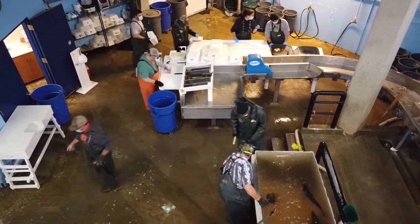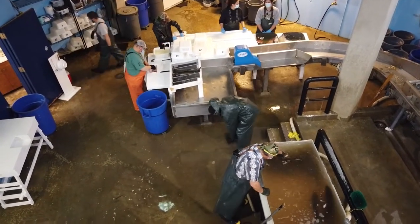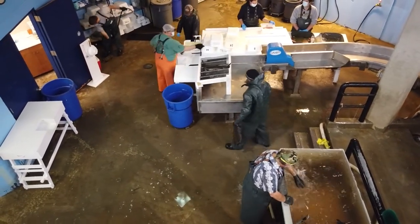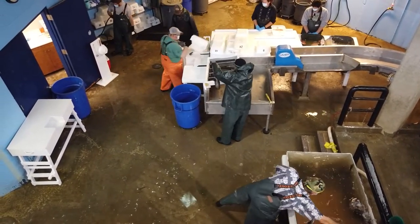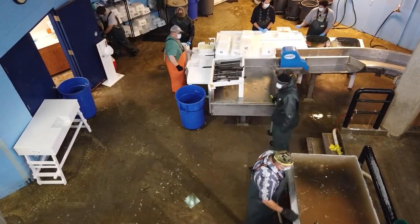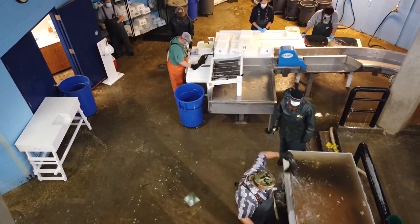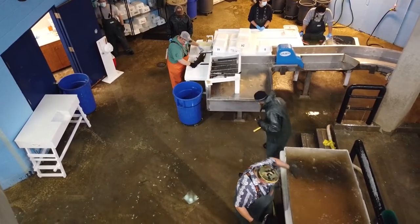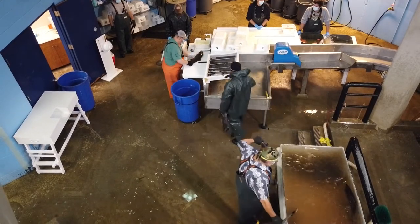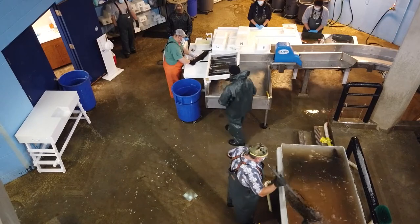In orange, our hatchery manager here at the Salmon River Fish Hatchery is taking the eggs out of the coho female. You'll notice that there will be two females in one bin. Coho salmon have about 2,000 eggs per female, so there are about 4,000 eggs in the bin after the two females are processed.